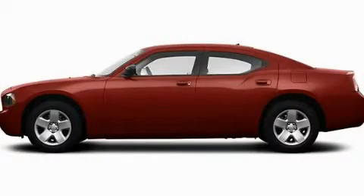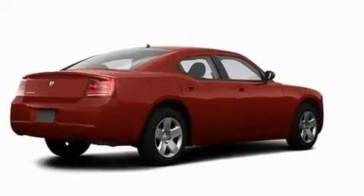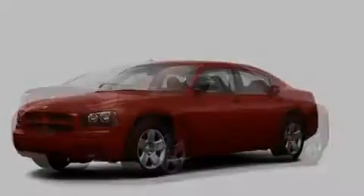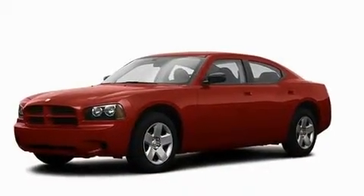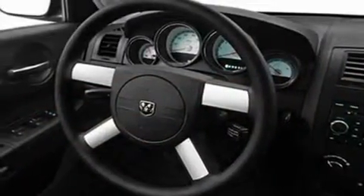This is a 2008 Dodge Charger. It has a 3.5 liter 6-cylinder engine and an automatic transmission. Its top features include heater vents for rear seat passengers, cruise control, and an auto-dimming rear view mirror.